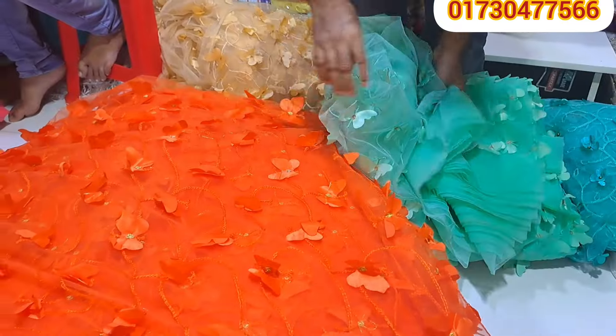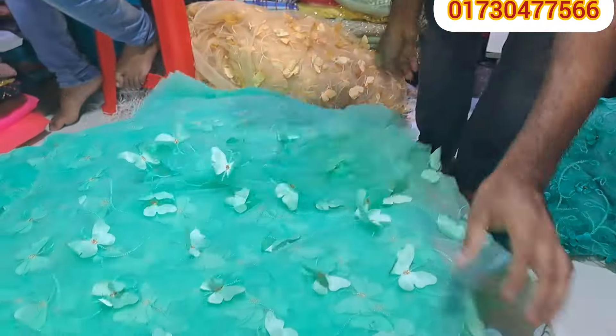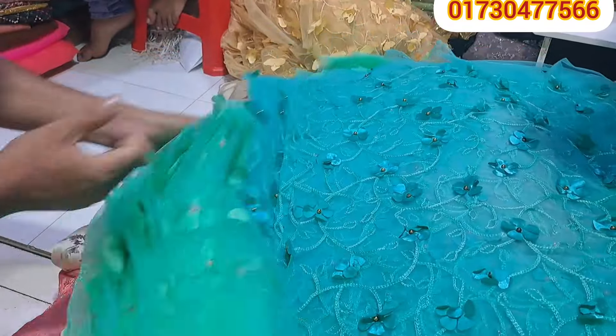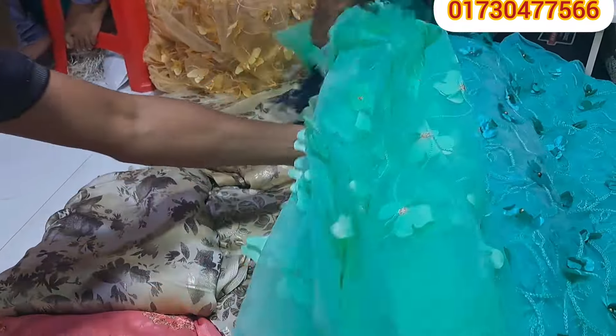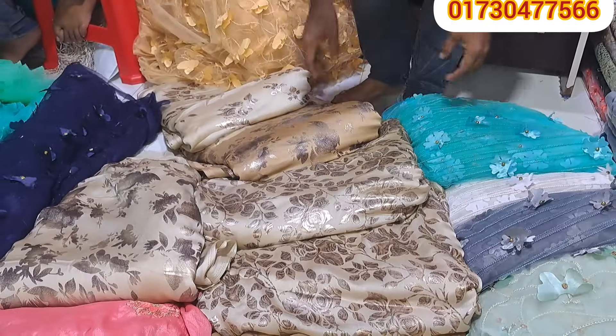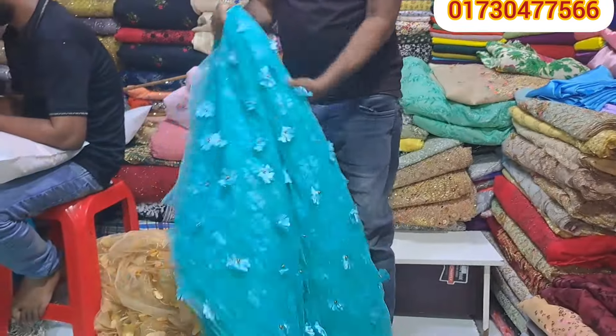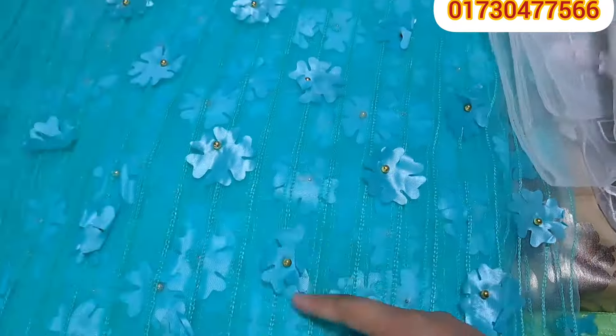But in Bangladesh, it's a very beautiful home. The collection is very unique and very gorgeous. This is the same quality. The full air design is very beautiful.